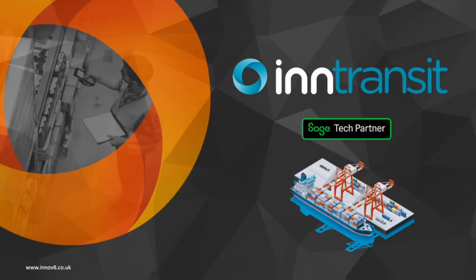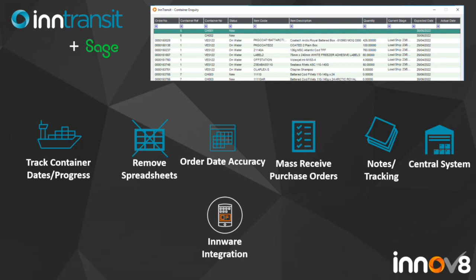A complementary module to InWare, but also available standalone, is InTransit — our container management solution. This allows you to set up container records and link multiple purchase order lines from different purchase orders onto a single container. You can track dates against the container, such as date expected at the docks and date expected to land at the warehouse, and track whether those dates have been met. This replaces spreadsheets entirely — everyone can see it in one single system. Purchase order dates are updated automatically if a shipment changes or the container is delayed, giving everybody full visibility. You can receive by container, removing the hassle of receiving multiple POs, and you can do that with the InWare integration as well, tracking all notes within the system.